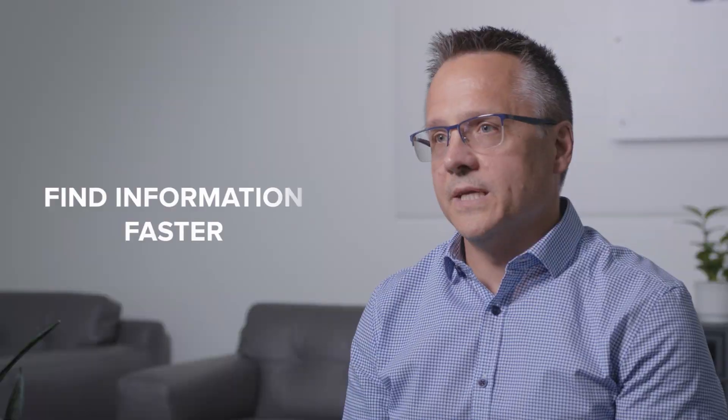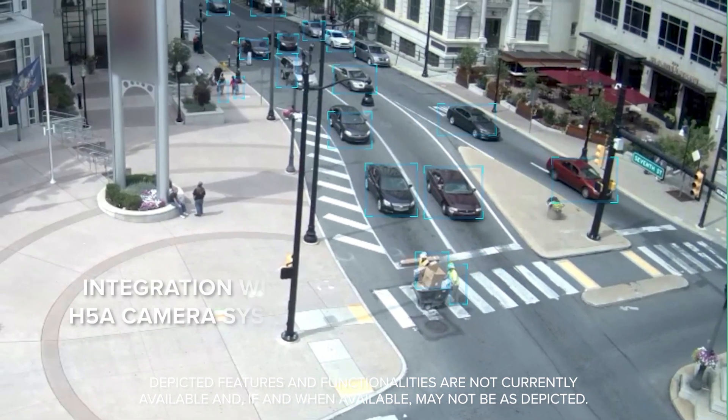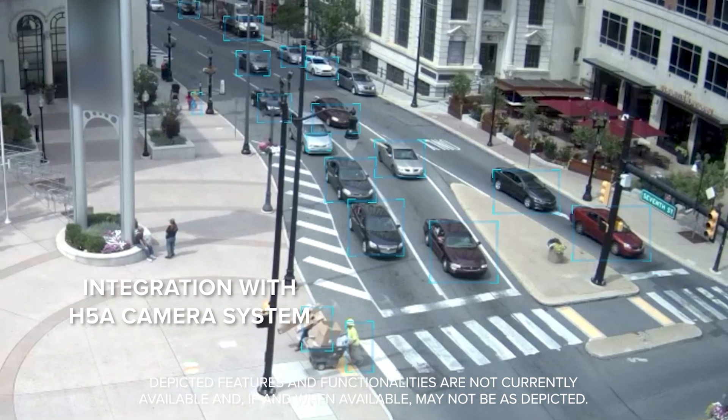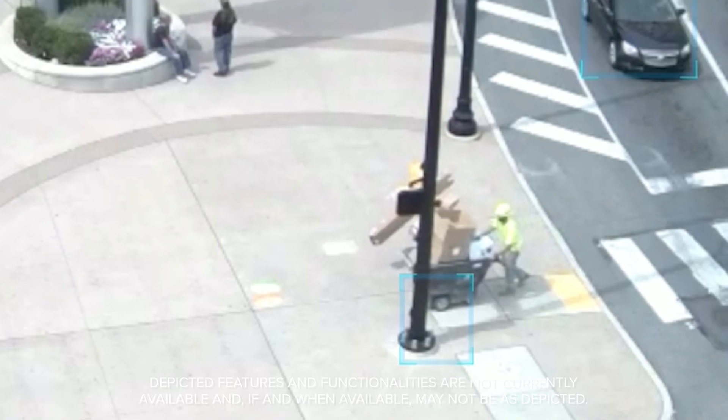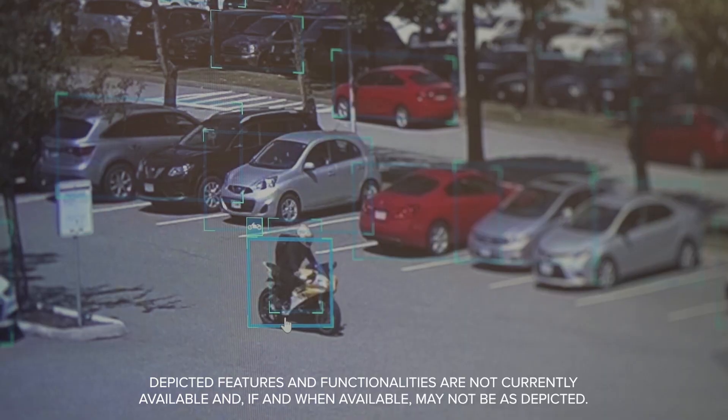We want our customers to find information faster because we know that makes their job easier by helping them prevent bad outcomes. In ACC 7, our cameras can detect over 50 objects from various categories. This means the system will tell you when objects like a person, car, truck or motorcycle are spotted, allowing you to take the action that's needed.